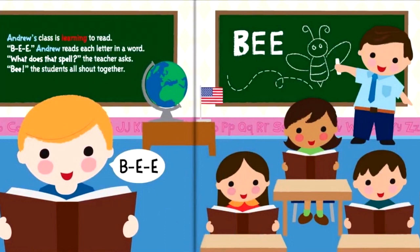Andrew's class is learning to read. B, E, E — Andrew reads each letter in a word. What does that spell? the teacher asks. Bee! the students all shout together.